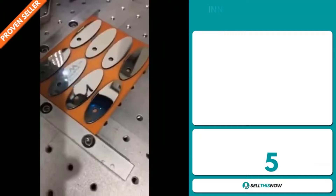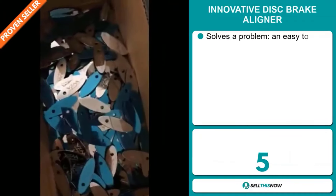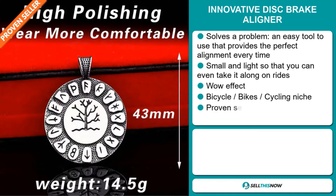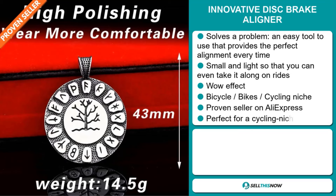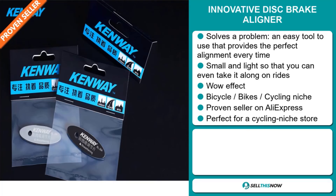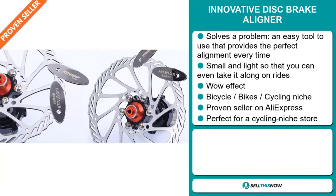Our next product is the innovative disc brake aligner. Now, this is a problem solver. It's an easy tool to use that provides the perfect alignment every time. It's small and light so that you can even take it along on rides. It definitely has that wow effect. It falls under the bicycle, bikes, cycling niche market. And it's a proven seller on AliExpress with many, many orders. It's perfect for a cycling niche store.